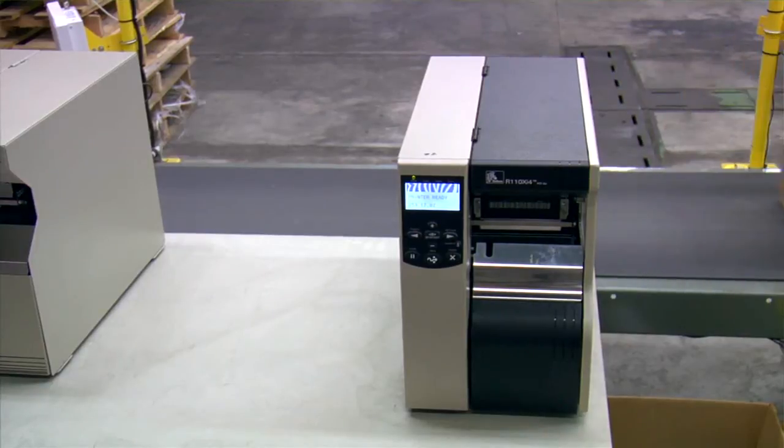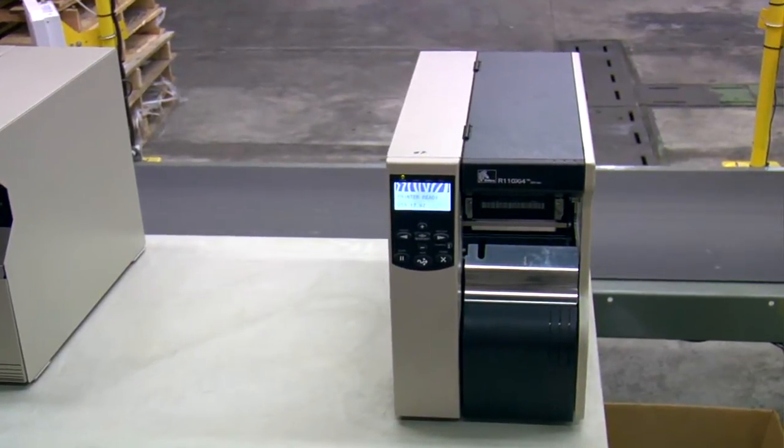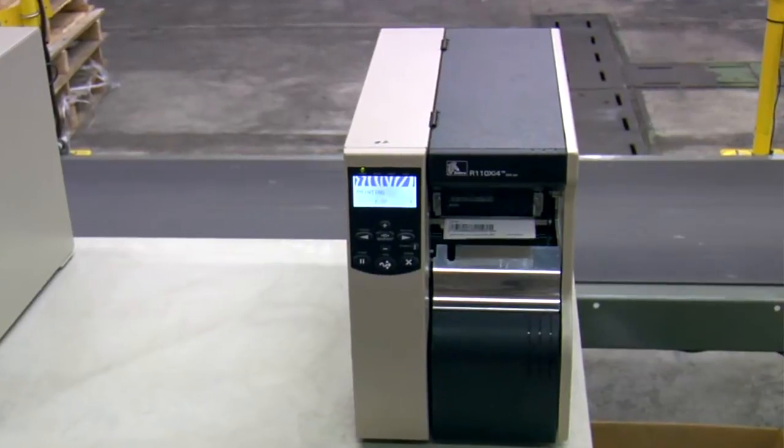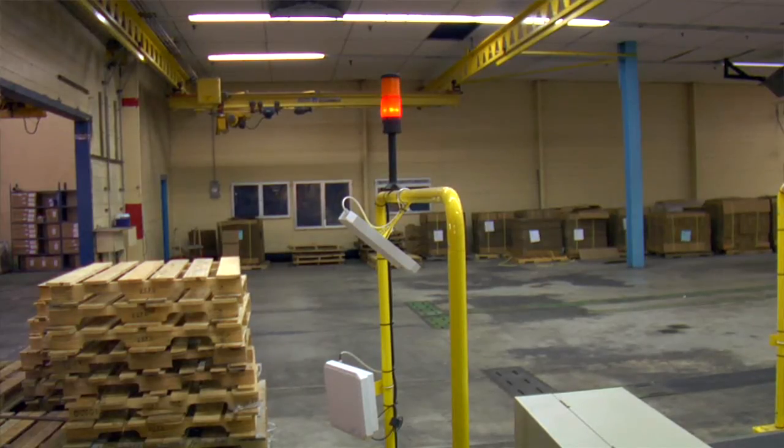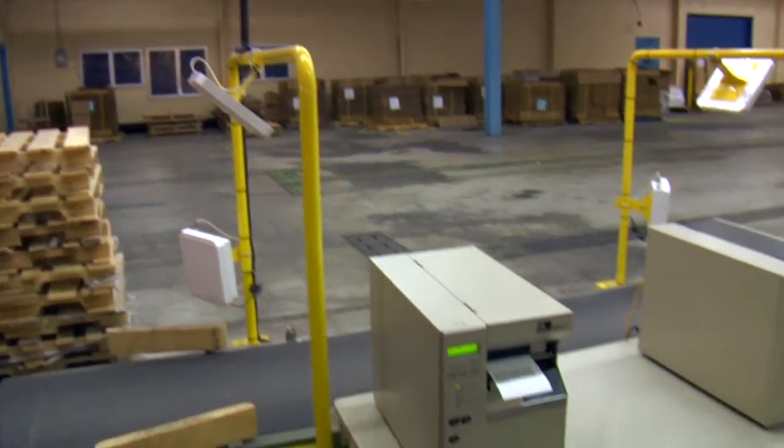We took the Zebra R110XI and used that to produce all of their item-level tags. One printer produces an RF case tag and they put it on the side of the box. If the box fails, they have a 105SL printing a regular label tag that says 'exception.' They take that, put it on the box, and process it later. We're able to go back, correct that, rerun it, and basically achieve 100% error-free on that carton.